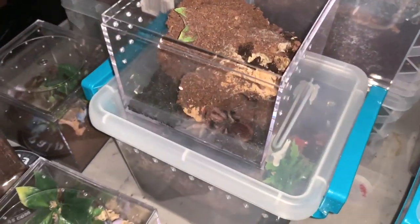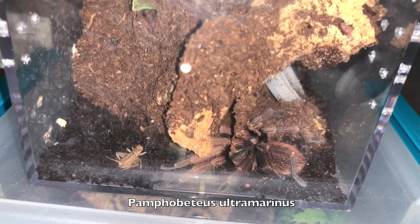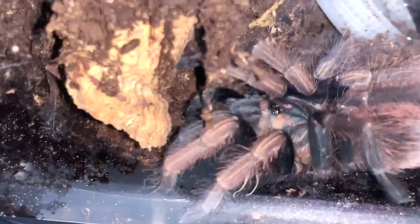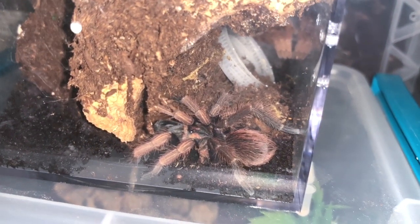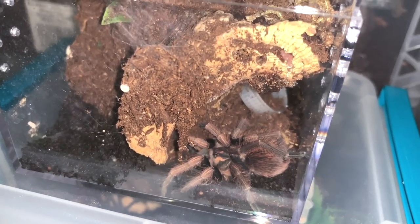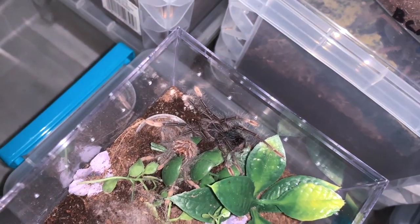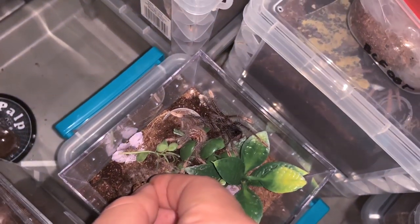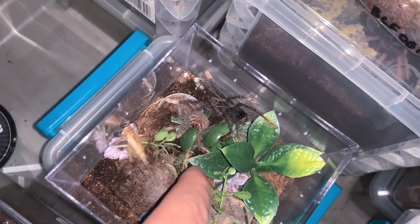That's a male though — I just molted it. How much was this one? $200. Jeez, and did you get it as a sling? Yep. They're a treat. And this one is always hungry and it's a champion, so I'm pretty sure it's going to take this cricket down.